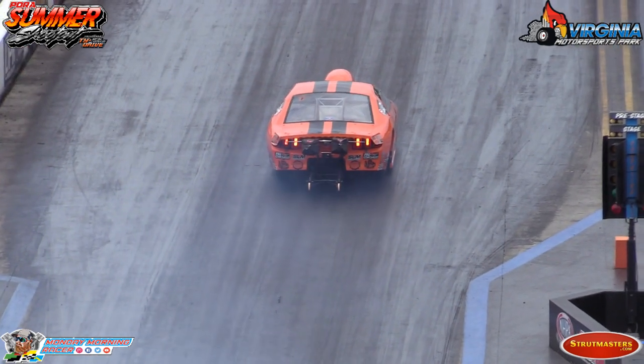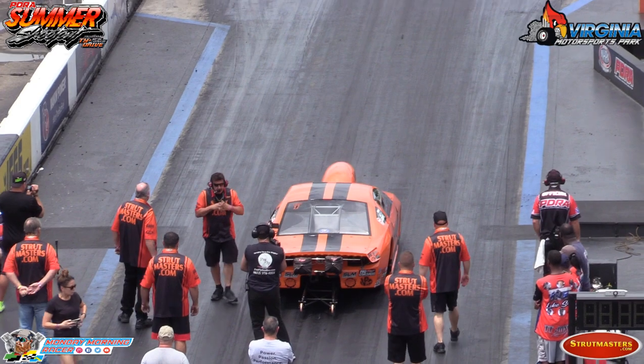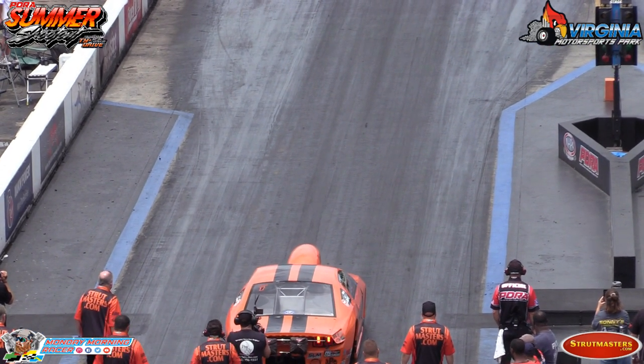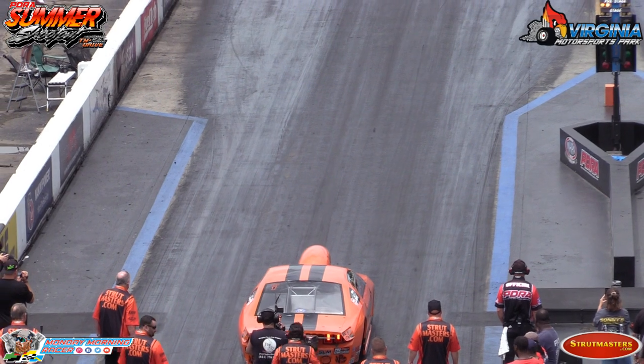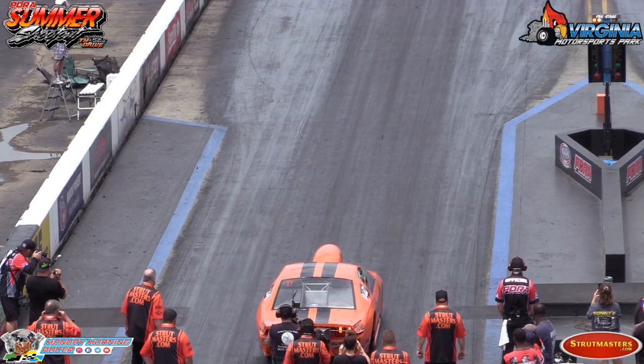This is the final round. This car definitely has the control. Get every bit of light on it you can. You've got to know how the J.R. is working.